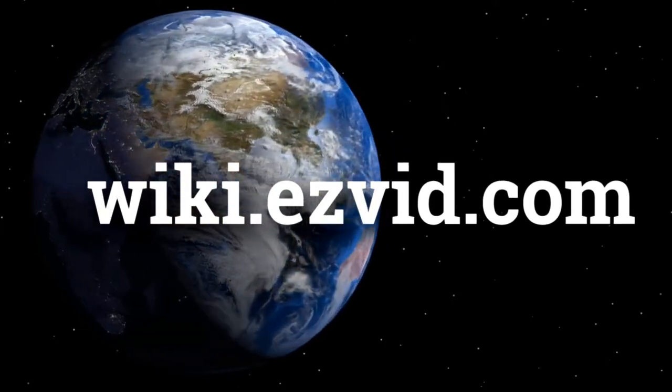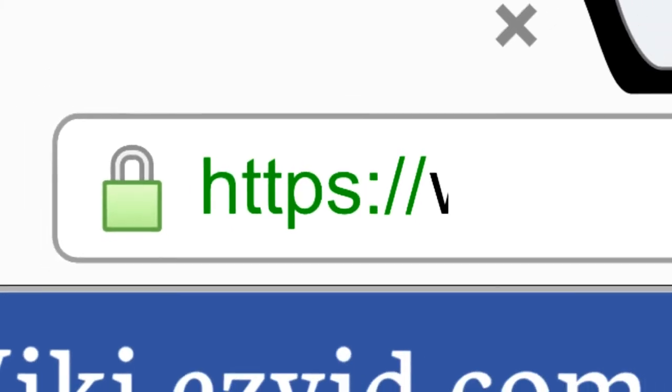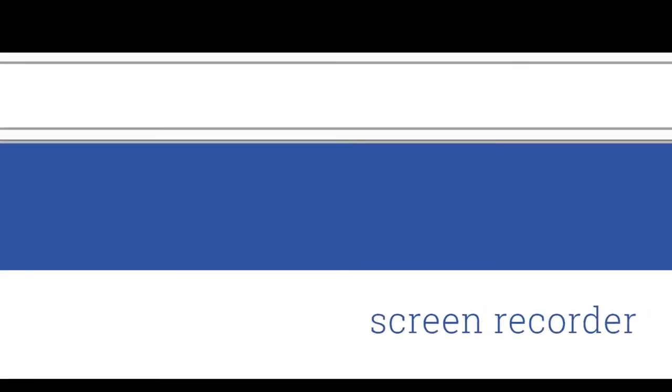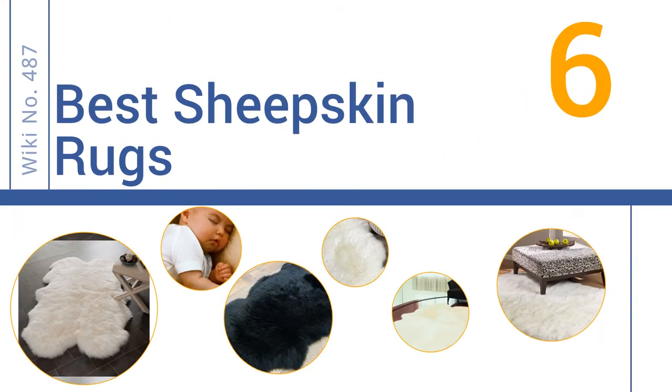wiki.easyvid.com. Search EasyVid Wiki before you decide. EasyVid presents the 6 best sheepskin rugs. Let's get started with the list.